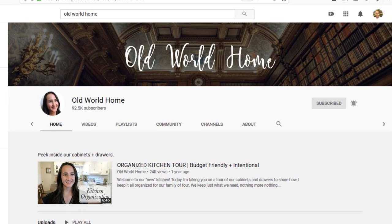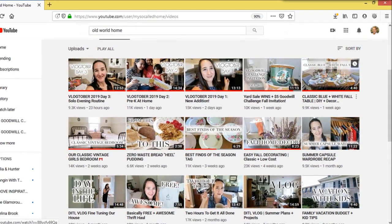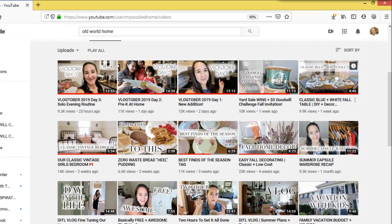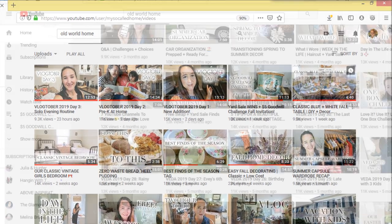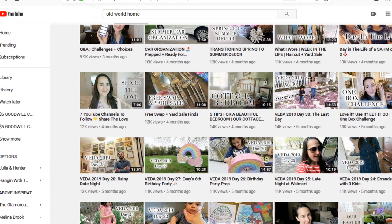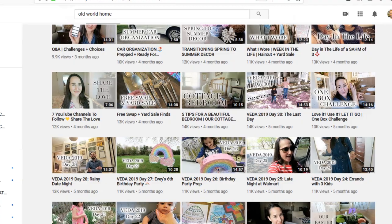There will be some other amazing ladies taking part in this collaboration, and the link to the playlist will be in my description box below, along with the link to Hillary's channel. Make sure you head over to her channel and show her some love.